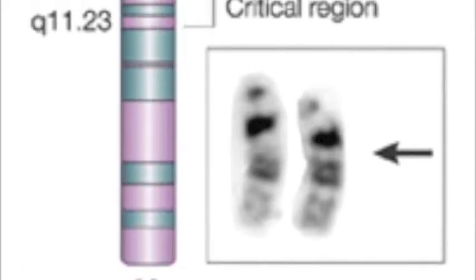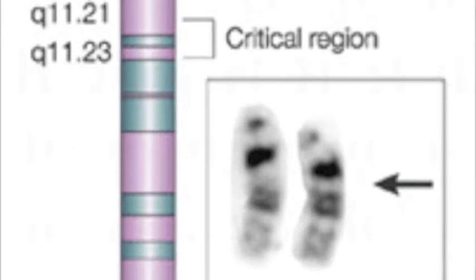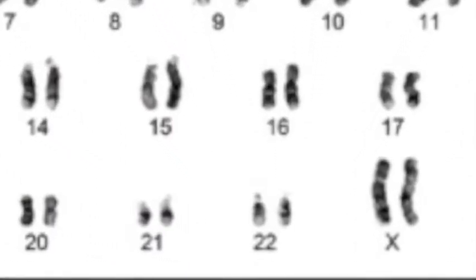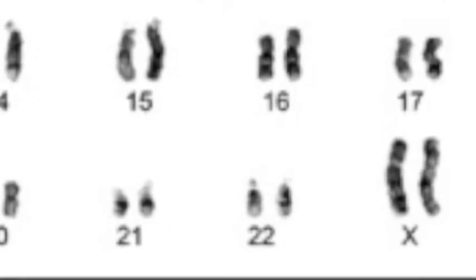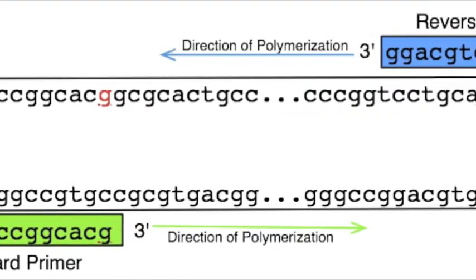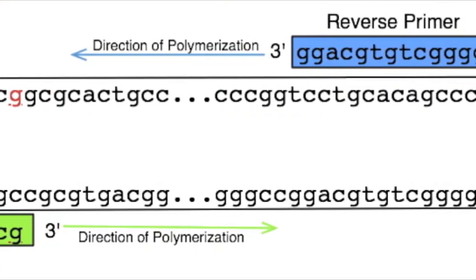One such mutation is the G310S mutation, which changes a glycine to a serine at the 310th amino acid on the gene. It is further known that there is an exact base pair mutation of a guanine to adenine at the 928th base pair. This specific point mutation is the one that we studied.